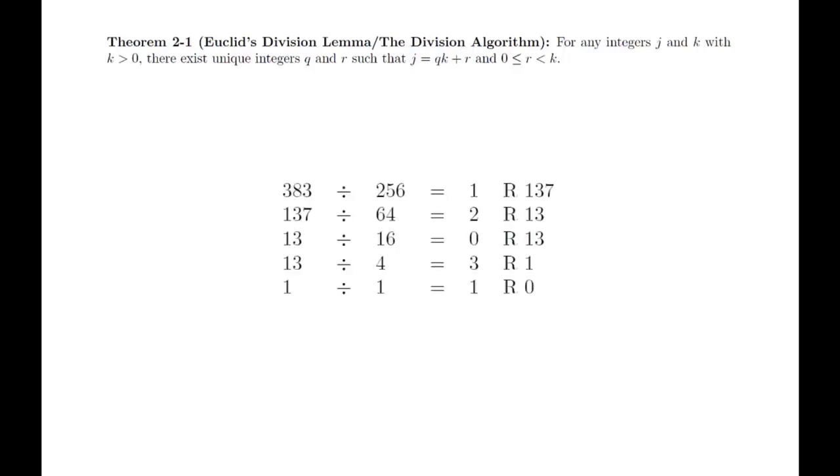Theorem: For any integers j and k with k greater than 0, there exist unique integers q and r such that j equals q times k plus r, and 0 is less than or equal to r less than k. All of these values have names: j is called the dividend, k is called the divisor, q is the quotient, and r is the remainder. Incidentally, we implicitly used this theorem in the previous section when we calculated the base 4 representation of 383. In fact, this theorem is just a formalization of every integer division calculation you've done since elementary school.